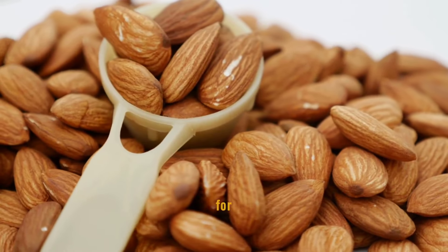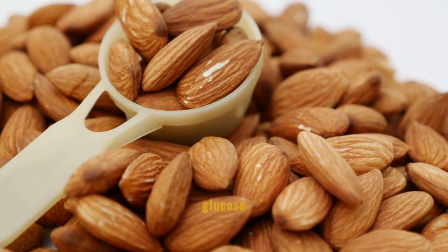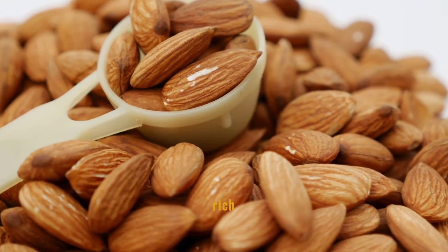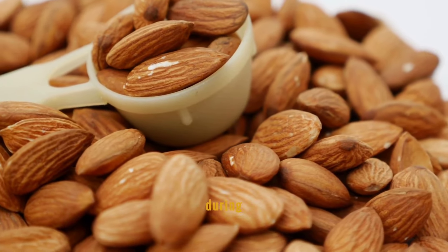Almonds are a powerhouse for those looking to manage their blood sugar levels effectively. Consuming almonds can reduce the rise in glucose and insulin levels after meals. This nut is rich in healthy fats, protein, and fiber, which helps slow the absorption of sugar into the bloodstream during digestion.